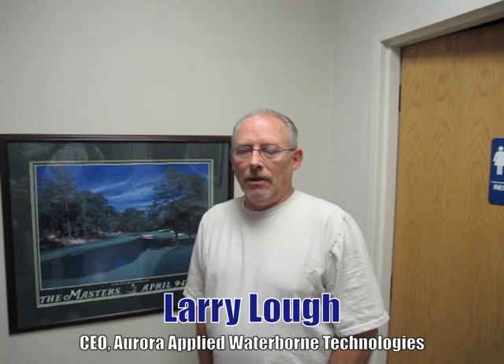Hi, my name is Larry Lowe. I'm CEO of Aurora Applied Waterborne Technologies.